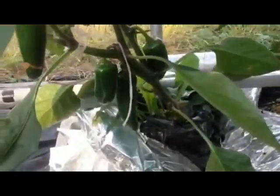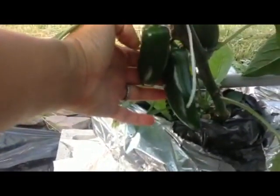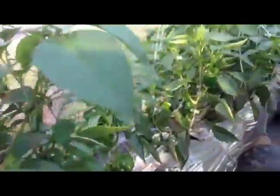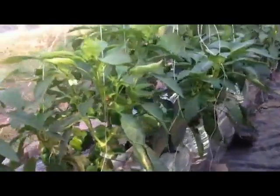Peppers down here in the first row. We've got the jalapeños, which we just started picking just a couple days ago. As you can see, they're doing really well — good sized peppers on them. The rest of the row is sweet peppers.